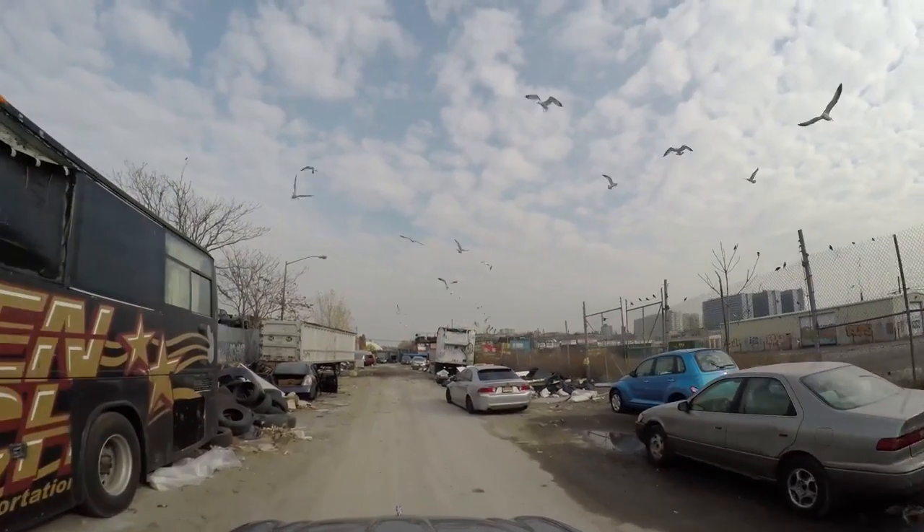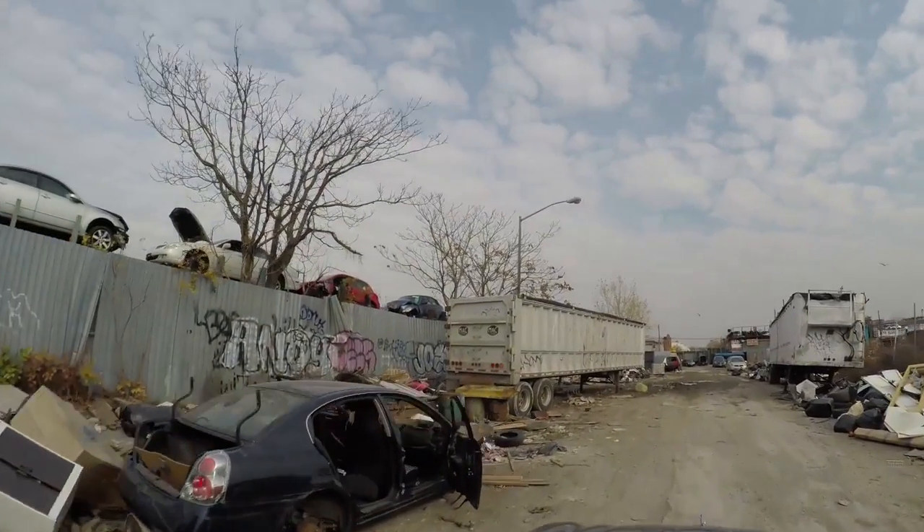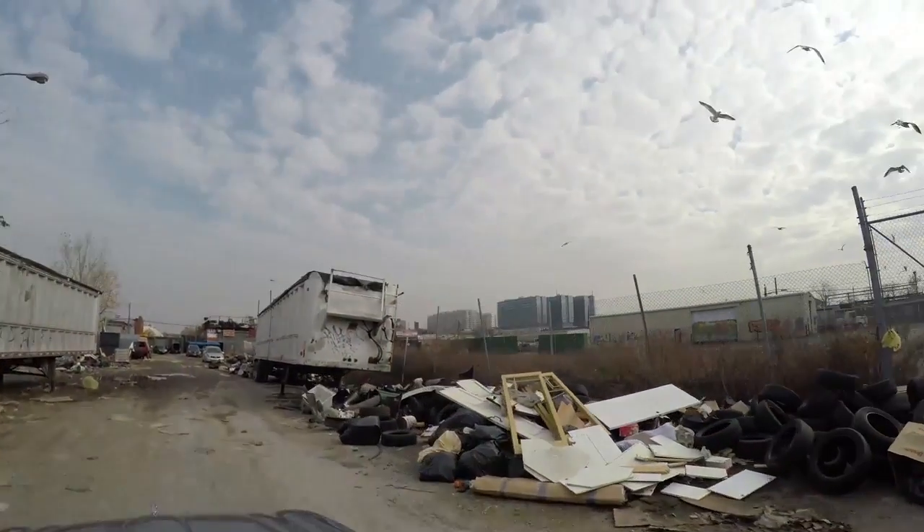The roads here are nuts. So we're gonna take a tour of the Iron Triangle. For those who don't know, this is the last part of New York City that doesn't have underground plumbing or sewage. So when it rains, it just puddles up on the ground, and there are no bathrooms period — it just doesn't exist. The roads here are full of potholes and everything. It's quite wild.